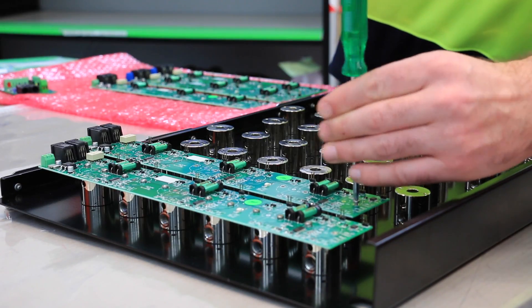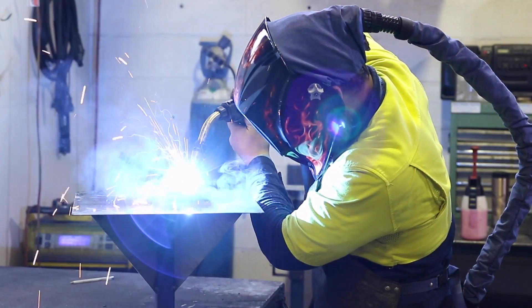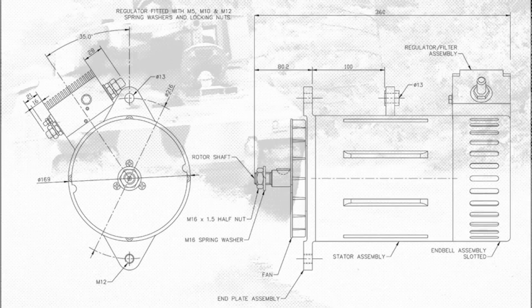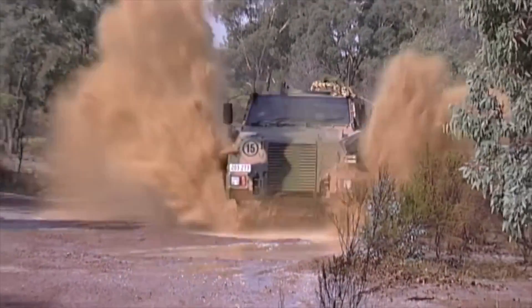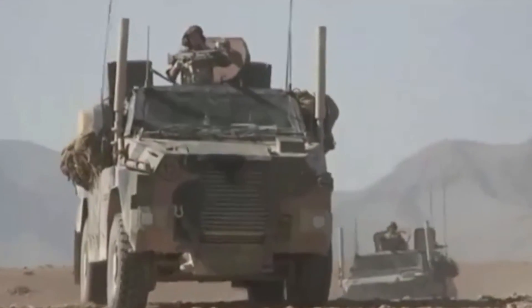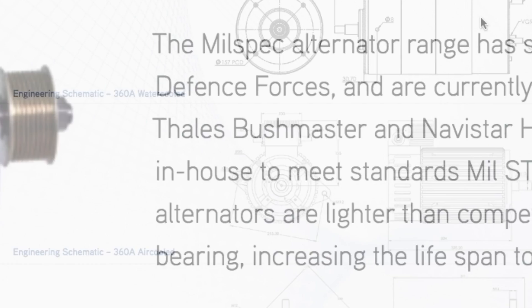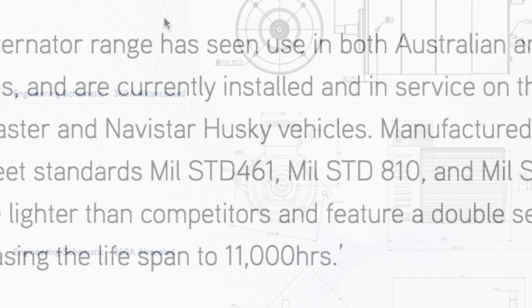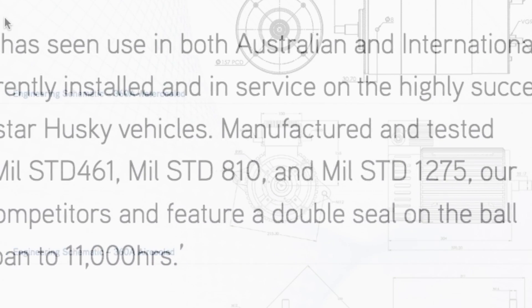Milspec are manufacturers of alternators and portable power solutions to defence. The Milspec IP67 alternator range has seen use in both Australian and international defence forces. Manufactured and tested in-house to meet MIL-STD-461, MIL-STD-810, and MIL-STD-1275.